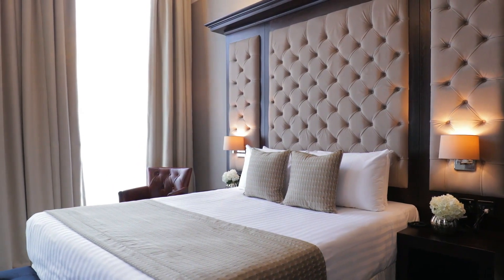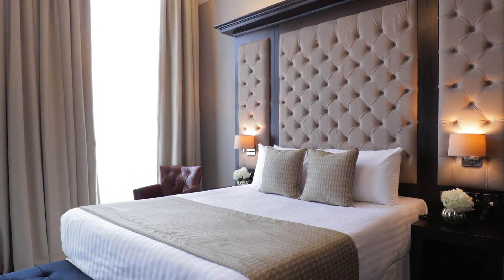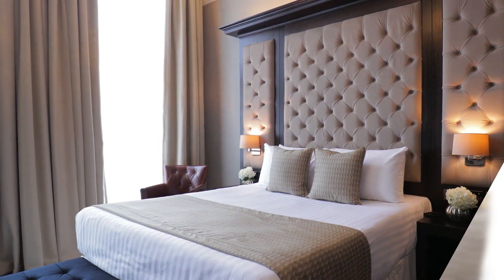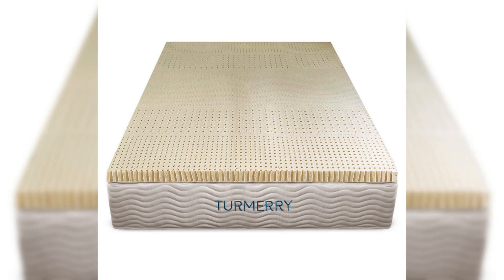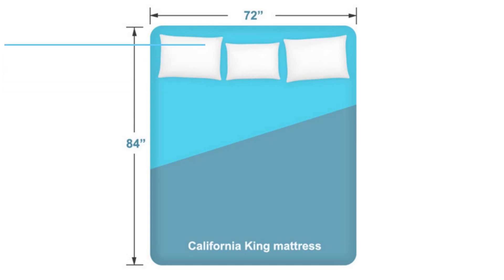Has your California King Mattress given up on you? Are you seeking a solution for this issue without having to spend thousands on a new mattress? Behold, the California King Mattress Topper — measuring 72 inches wide and 84 inches long, it's the perfect companion for any old California King mattress.